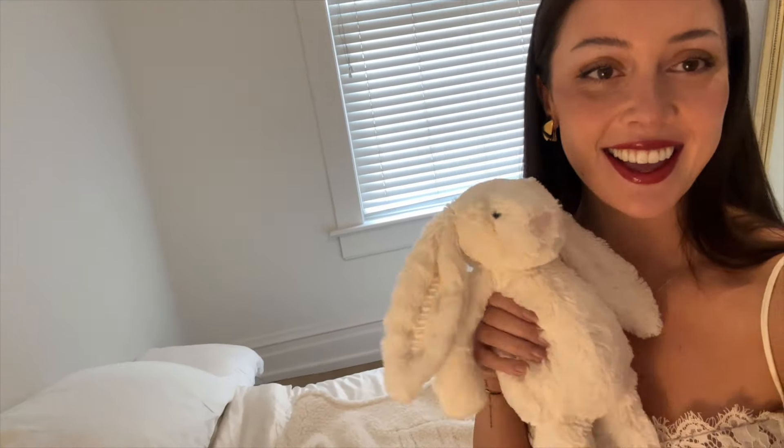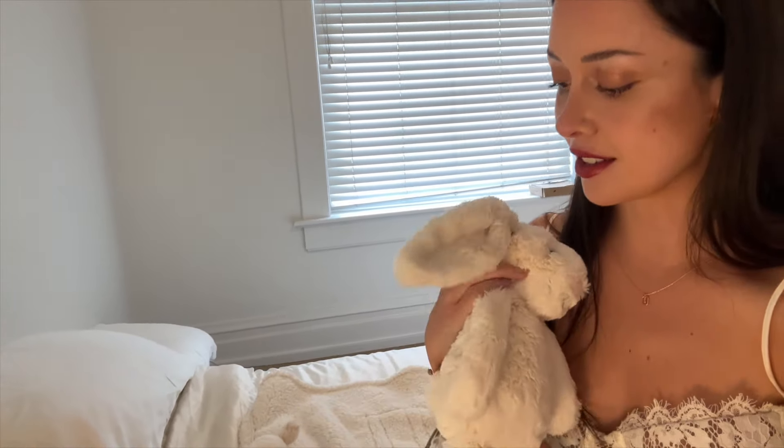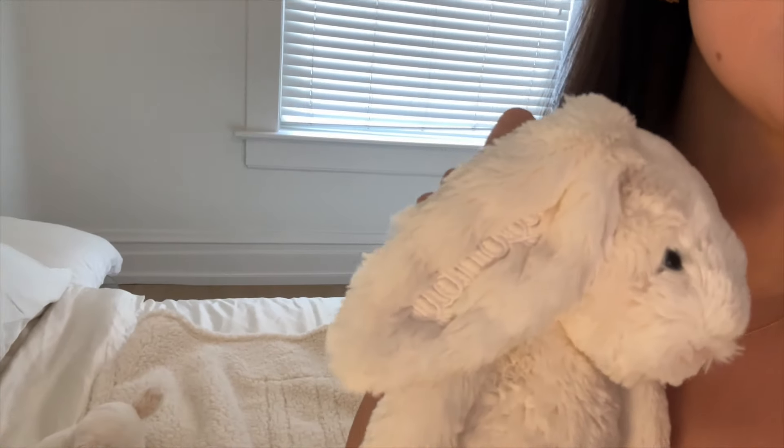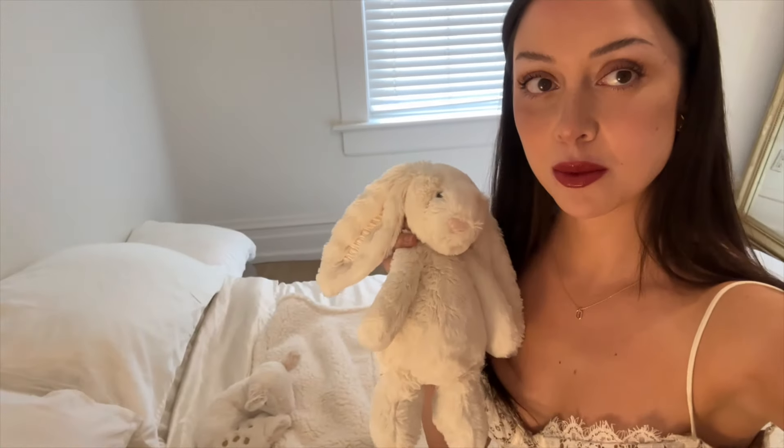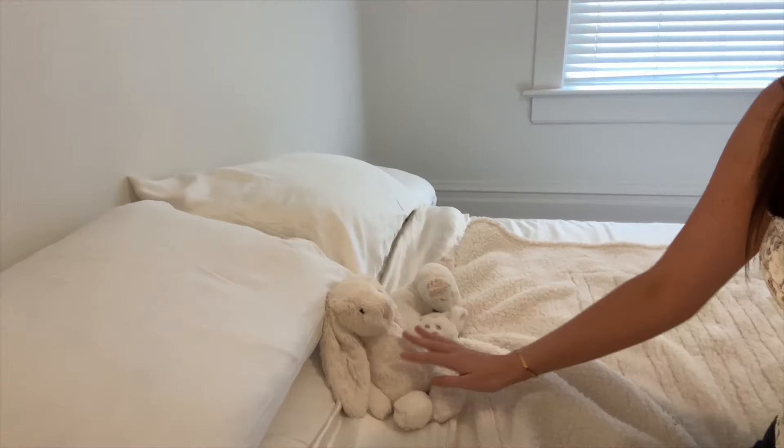I got these little stuffies as well. This one is from Chapters — it's supposed to be a little deer but kind of looks like a goat, so I named her Bambi. My friend Sarah got me this bunny as a housewarming gift — I named it Thumper. It's by Jellycat. She had the ear embroidered with 'crybaby' because we're both Lil Peep fans, and she has a matching one. So they're our little matching crybaby bunnies — those are my besties.